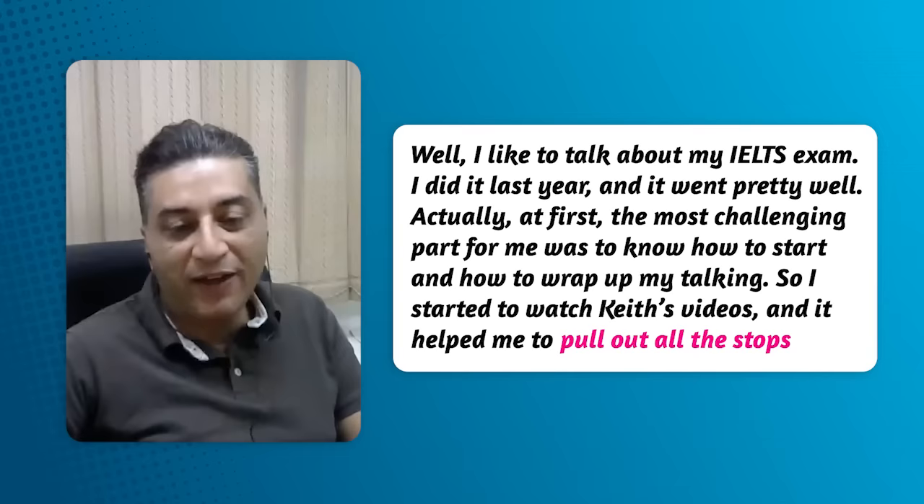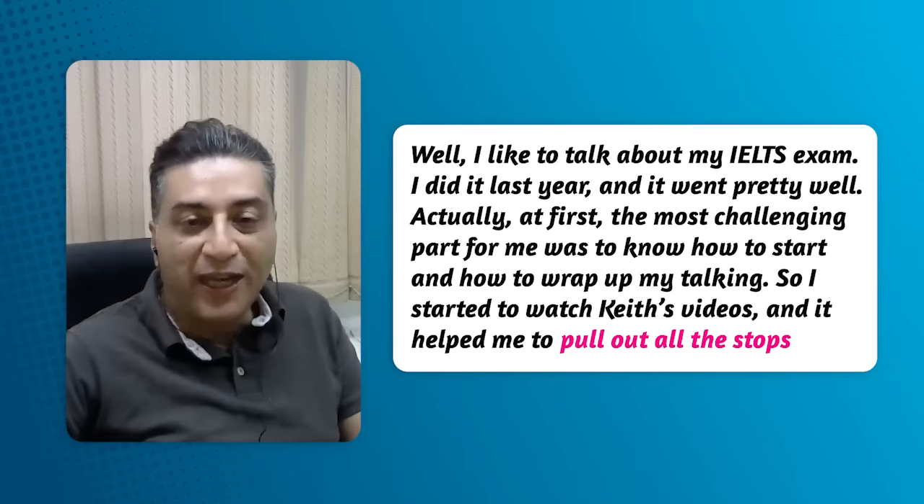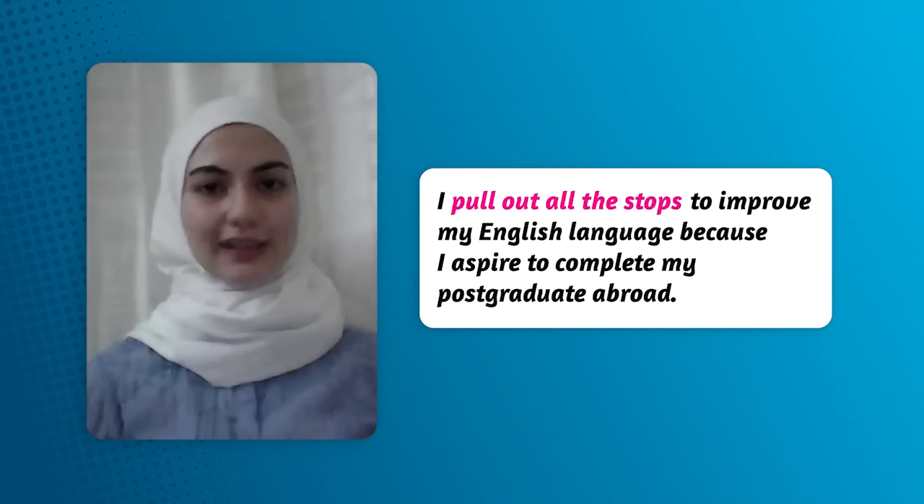My student Ali: I did my IELTS last year and it went pretty well. The most challenging part was knowing how to start and wrap up my talking, so I started watching Keith's videos and it helped me to pull out all the stops. And from student Lael: I put out all the stops to improve my English language because I aspire to complete my postgraduate studies.